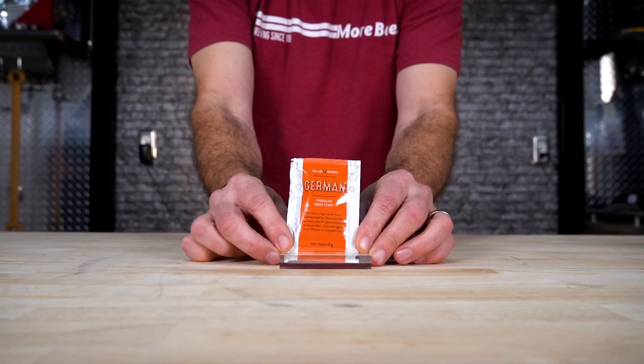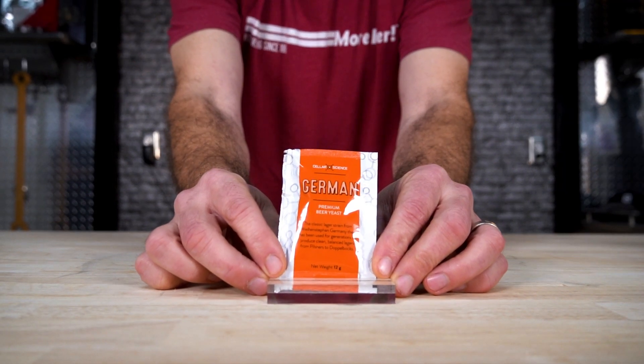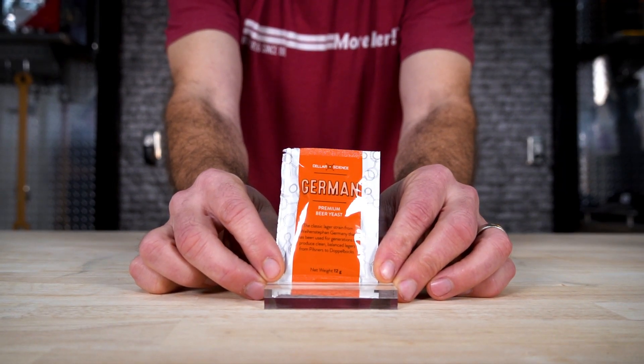German Dry Yeast — the classic lager strain from Weinstein, Germany. Very high attenuation and flocculation. The classic German lager: malty, beautiful.